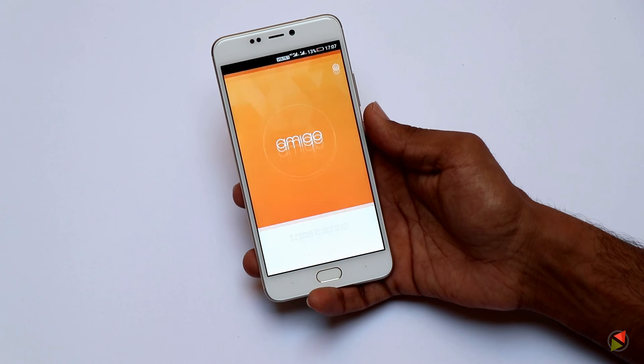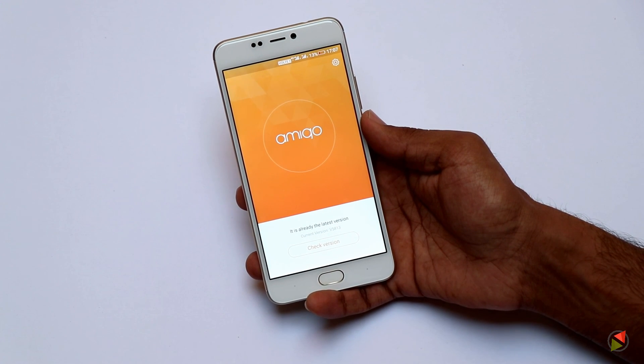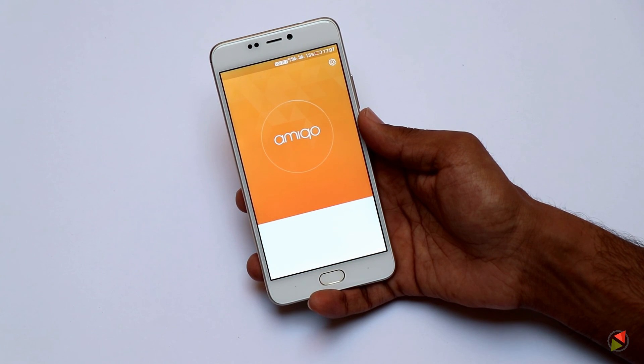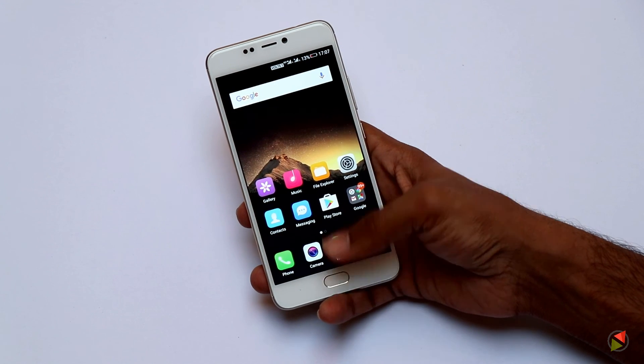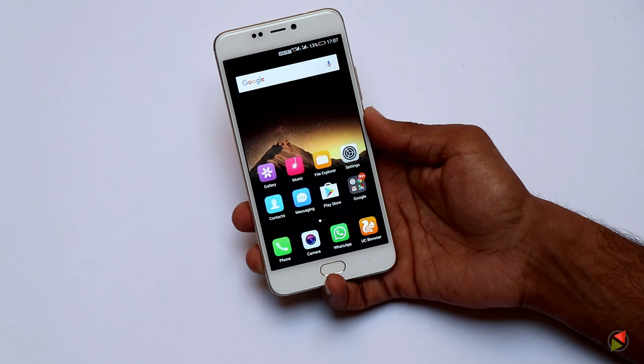Let's see how this performs and keeps up with the competition from Oppo and Vivo, who are also playing in this segment, especially with their selfie variants. Stay tuned for a full review soon. Thank you for watching — like and subscribe for more such videos.